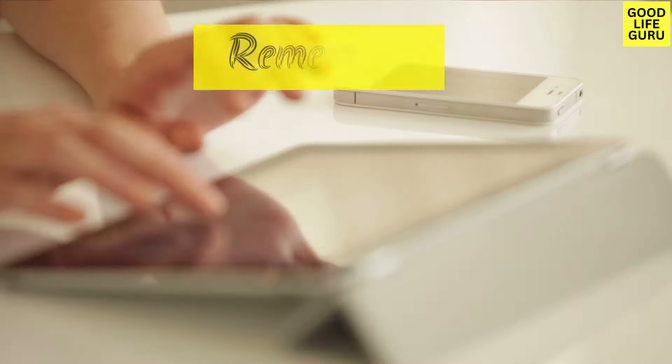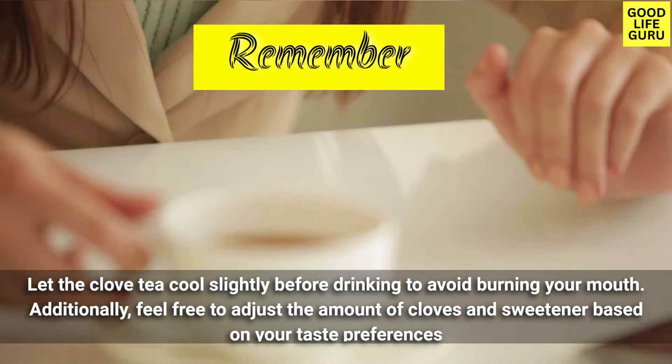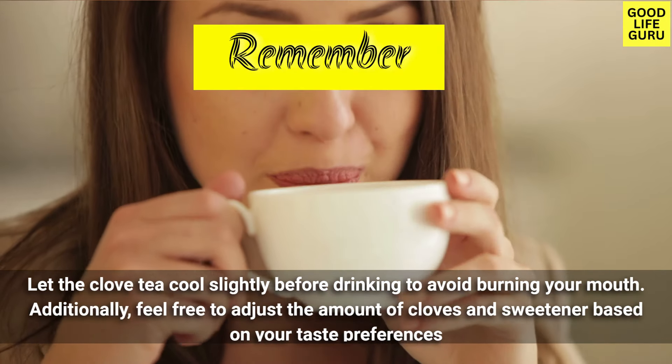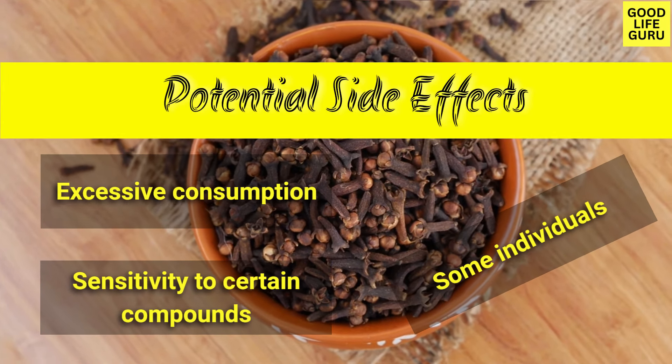Pour the prepared clove tea into a teacup and enjoy the warm and comforting brew. Remember to let the clove tea cool slightly before drinking to avoid burning your mouth. Feel free to adjust the amount of cloves and sweetener based on your taste preferences.